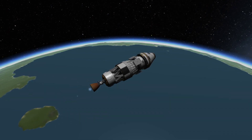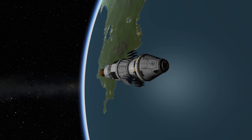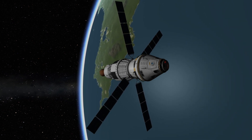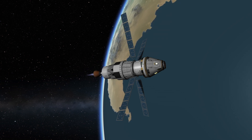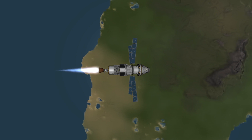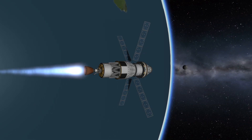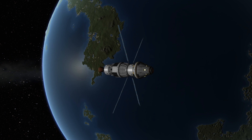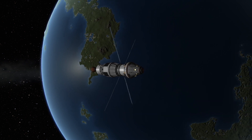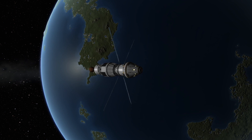Once a stable orbit is achieved, the solar panels on the European service module will be deployed to generate power, and after a few orbits, the RL-10 engine on the Interim Cryogenic Propulsion Stage will be reignited to boost the Artemis mission through its translunar injection burn and put it on its way to the Moon. Following this, the Orion spacecraft will separate from the Interim Cryogenic Propulsion Stage, and it's on its way to lunar space.